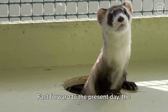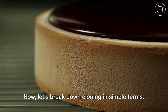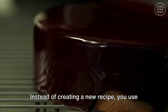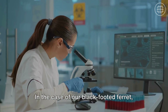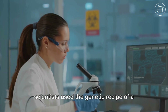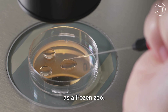Fast forward to the present day — the black-footed ferret has another chance at life, thanks to the miracle of cloning. Let's break down cloning in simple terms. Imagine it like baking a cake from a tried and tested recipe: instead of creating a new recipe, you use an existing one, ensuring the same delicious result every time. In the case of our black-footed ferret, scientists used the genetic recipe of a ferret that passed away over 30 years ago, preserved in a frozen zoo.